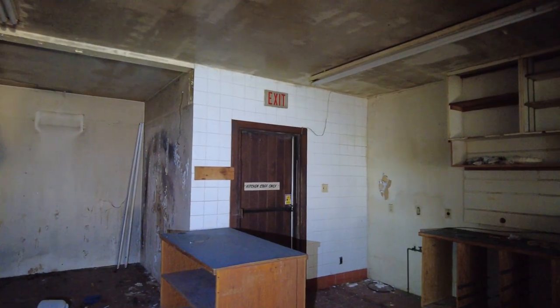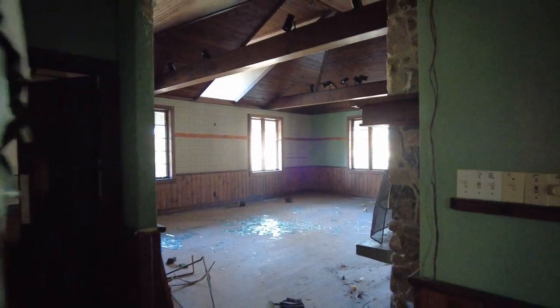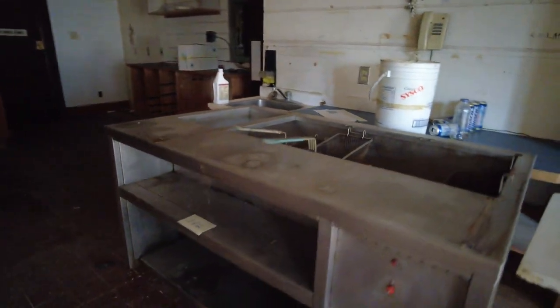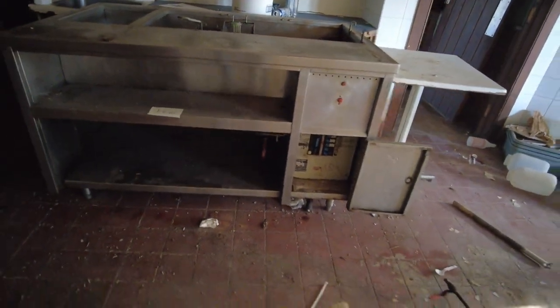Just so you know, sorry for whipping around too fast — that sign right there says kitchen staff only. That door goes right outside. Not going to do that. And down here is the creepy basement, which we'll check out in a bit. Going to do all the upper floors first. This is probably going to be the servers coming in and out of here. And there's that dining room we were just at before. You've got your fryers right here, or some kind of prep area.